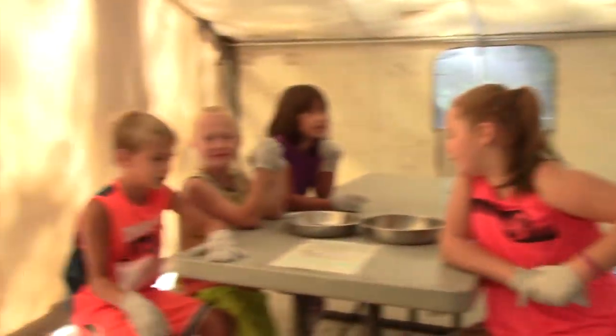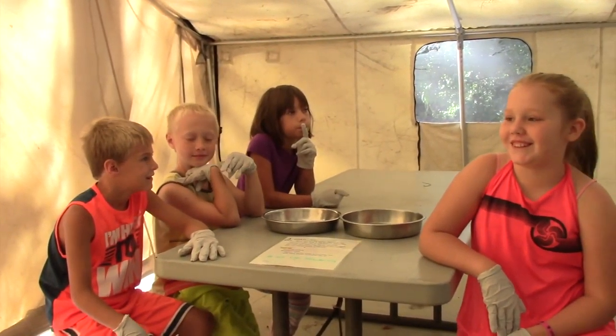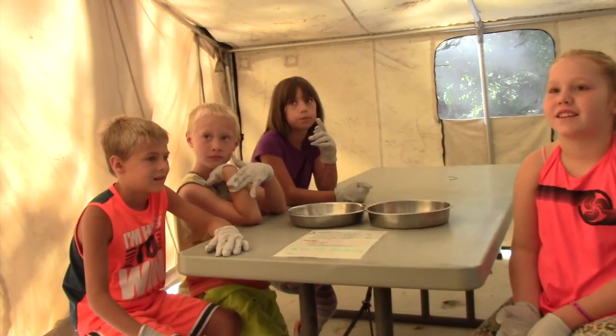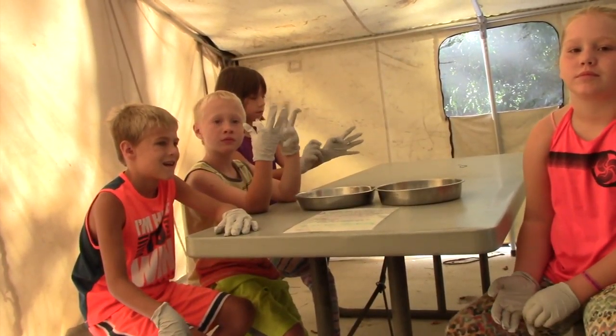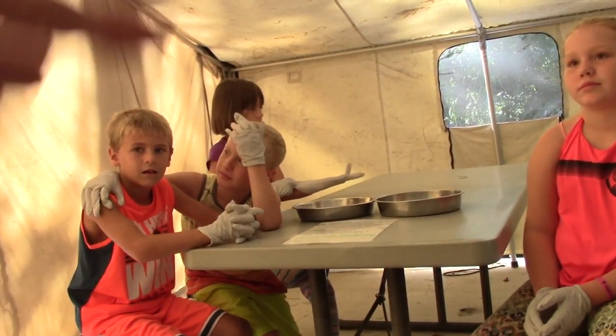Campers listen to instructions about what they'll be doing. 'What are you guys doing? The coatis — do you guys remember who the coatis are? They're those little guys that we just passed on the way down here. Some people think they look like an anteater — they have that big long nose and a really big long tail.'